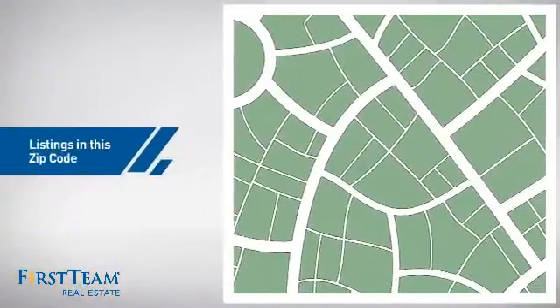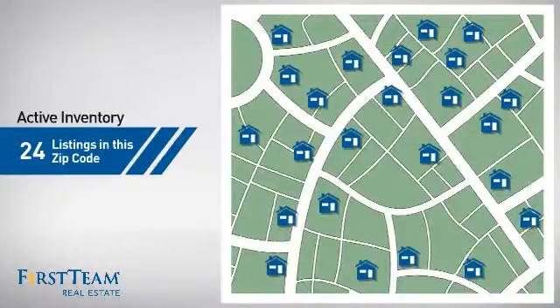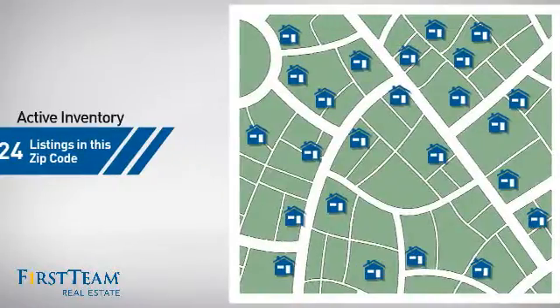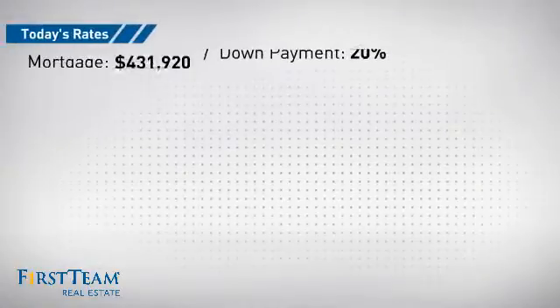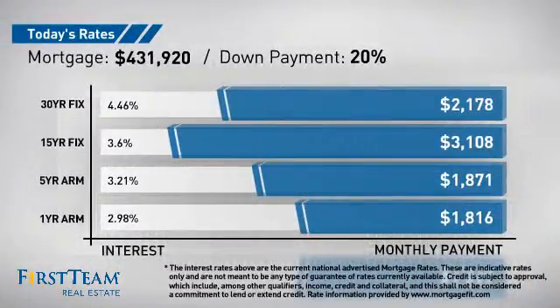Wondering how it stacks up against the competition? There are now just under 25 homes on the market within this zip code. If you're thinking about getting a mortgage for this property, you could be looking at these options with regards to current interest rates and monthly payments.